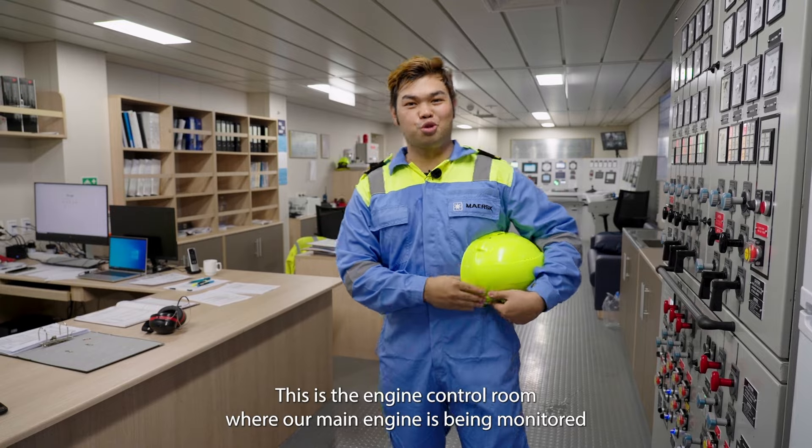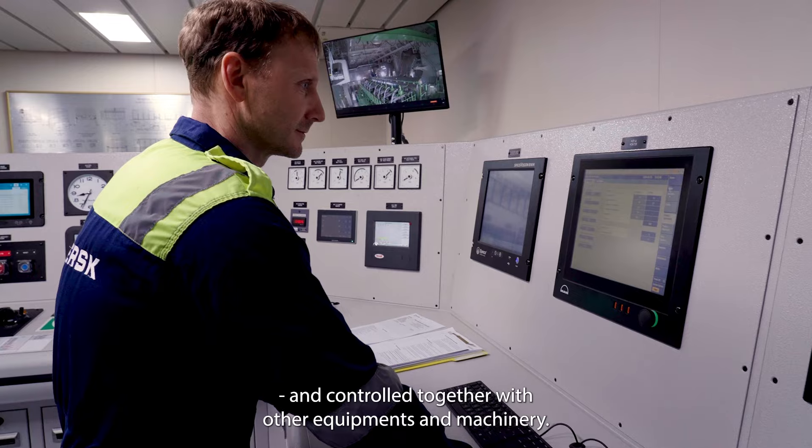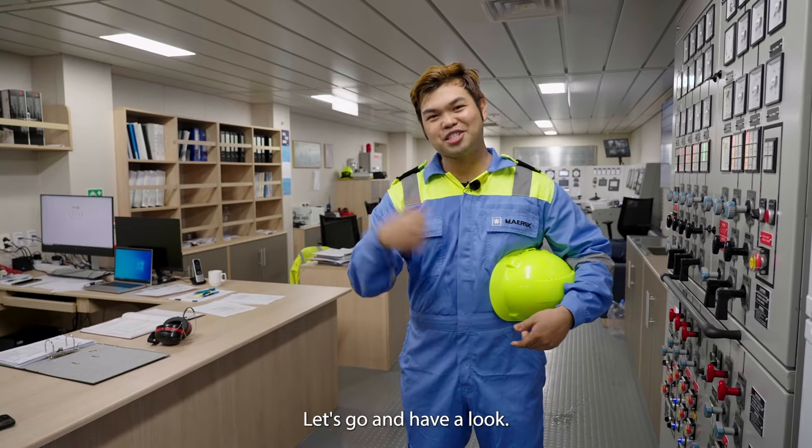This is the engine control room where our main engine is being monitored and controlled together with other equipment and machineries. And next door we have the main engine — let's go and have a look.